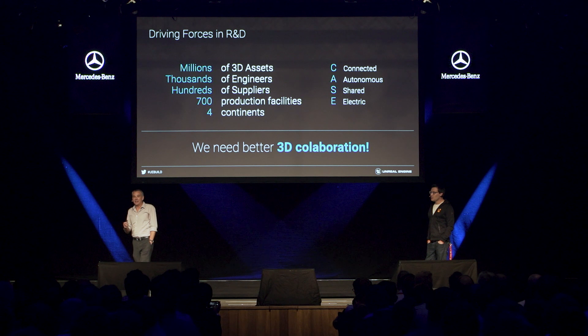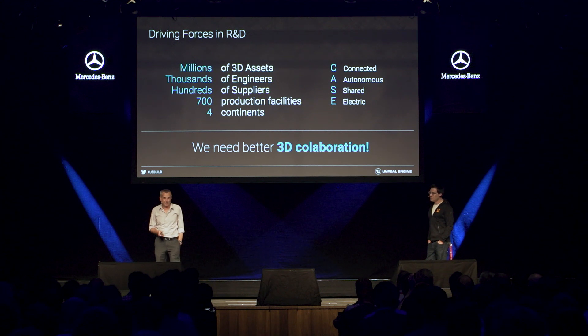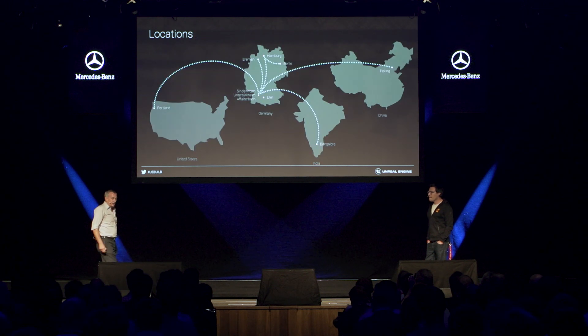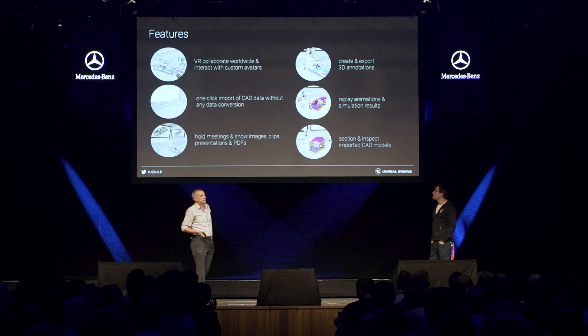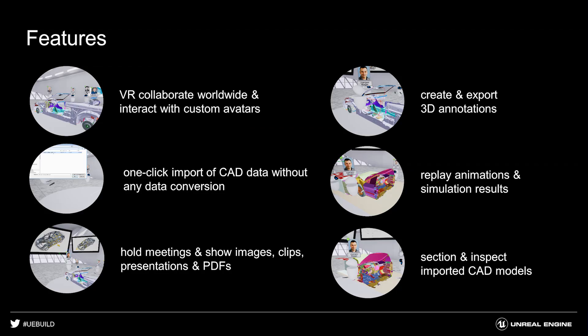This is still done today with email, with telephone, and with Skype, which are a very poor medium for 3D data. So we need better 3D collaboration in the R&D field. We also get very global with the R&D process. 20 years ago, we had most of the R&D in Germany, but nowadays we also have a lot of R&D in the key markets and in continents like India. What kind of features would such a new, better collaboration system have to have? We early settled on VR, because it's a very immersive, very natural way to work with 3D data, and it has to be worldwide and easy to use.